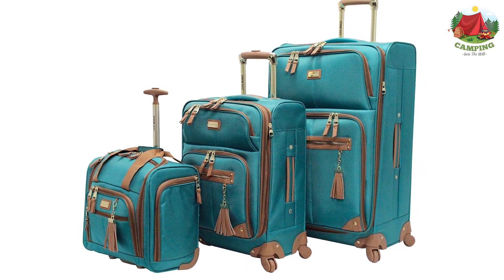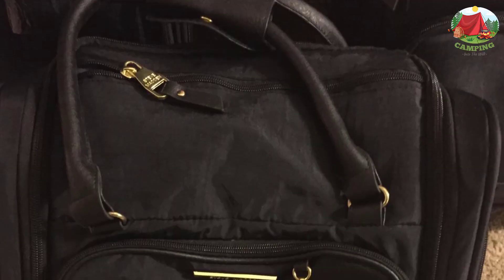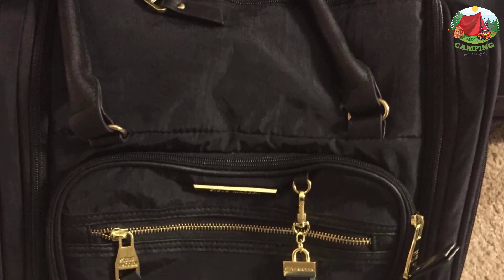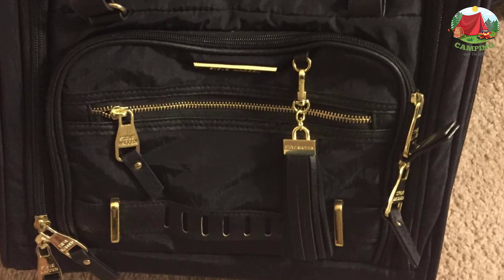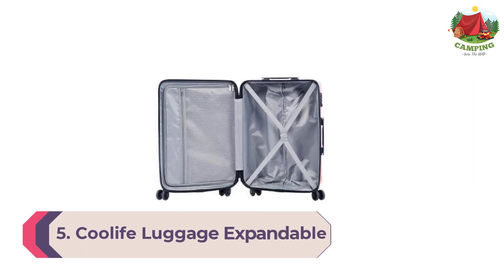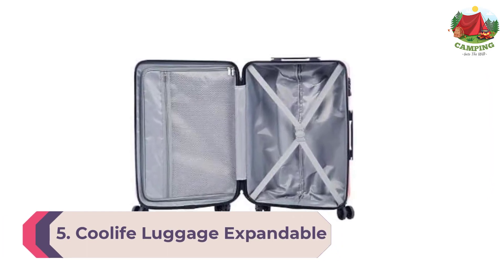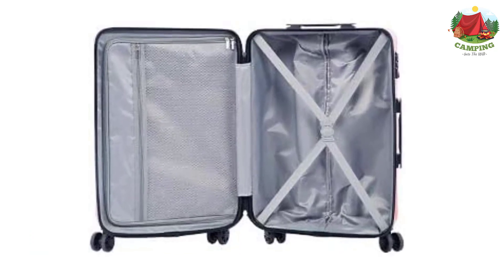Traveling for a longer period of time? The large suitcase will fit everything you need. Steve Madden soft side luggage delivers great durability together with a fashionable design. It is made from polyester fabric to provide your belongings with maximized protection.